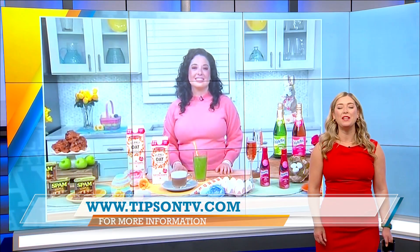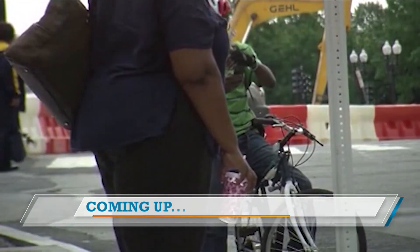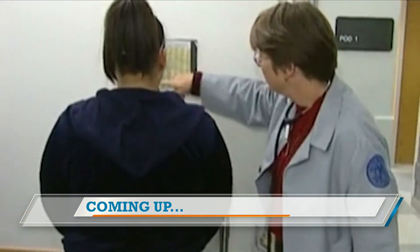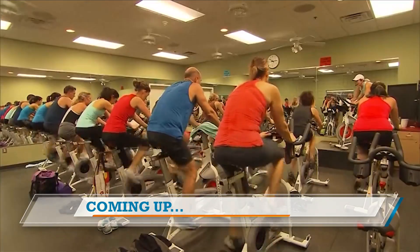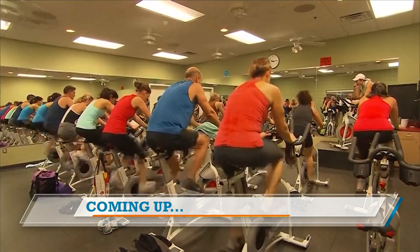Chef Cara, thank you so much for being here. Happy Easter! Happy Easter to you, thanks for having me. On the road to losing weight, sometimes we just get in our own way. How leading yourself could be the mantra that helps you break down obstacles to a healthier lifestyle — next.